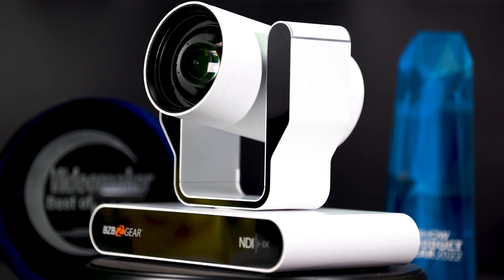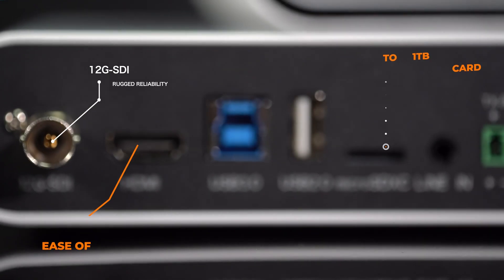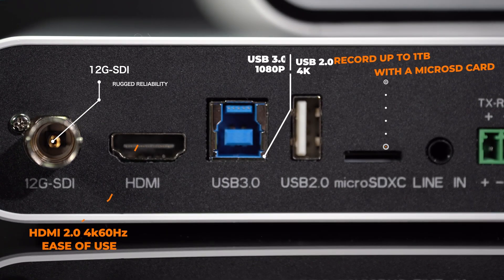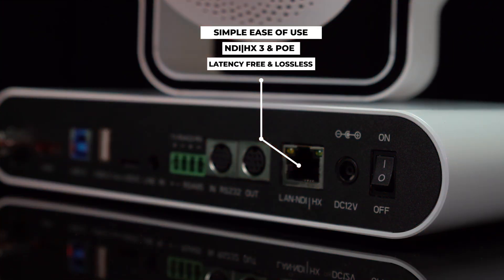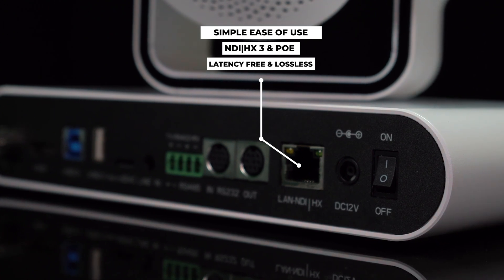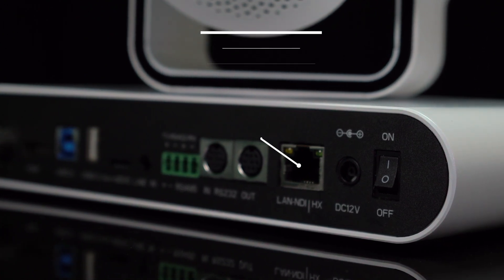You'll have resolutions up to 4K 60p. This camera has a total of five outputs starting with 12G SDI, HDMI, USB 2.0 and 3.0 connections, and finally that LAN port for NDI. This camera also comes equipped with a micro SDXC card slot which will allow you to record directly to the camera, so that's pretty awesome.